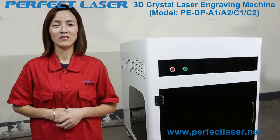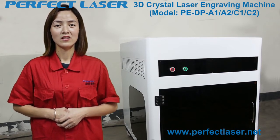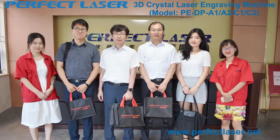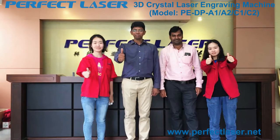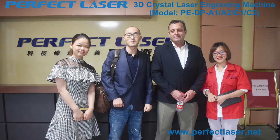Hello everyone, I am an engineer at Perfect Laser. I am very pleased to introduce our 3D crystal laser engraving machine. Perfect Laser is a world-famous manufacturer of 3D laser engraving machines. All of our products are certified by CE and FDA and have been exported to more than 180 countries and regions.